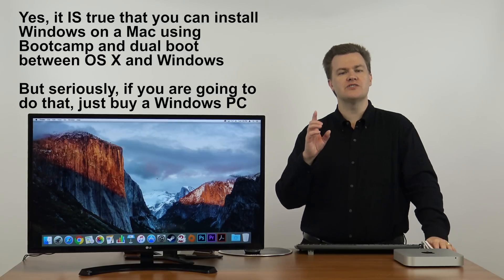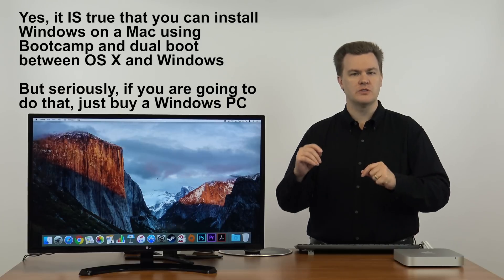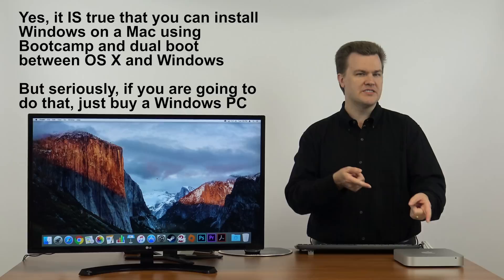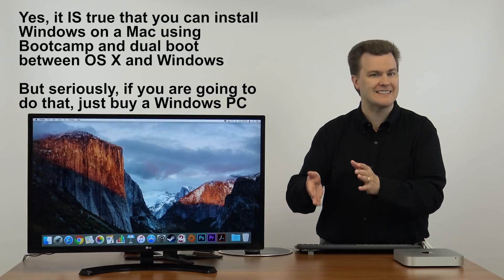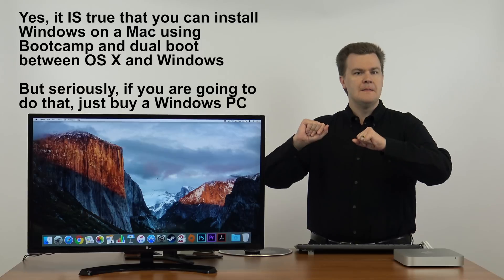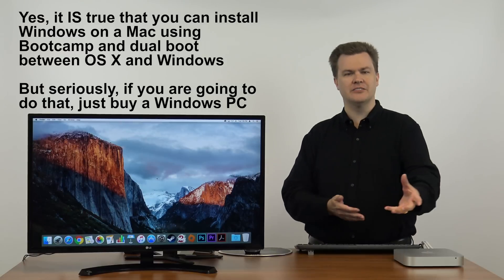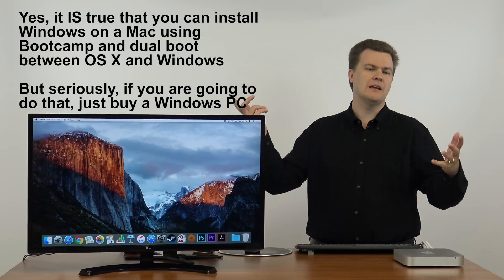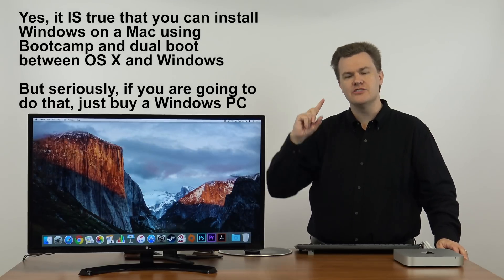It is true that you can install Windows on this in a dual-boot configuration using Bootcamp, and if you boot into Windows, yes, all those games will play — although not really on this hardware because you don't have a dedicated graphics card. But putting that issue aside because there are Macs that have dedicated graphics cards — why did you buy a Mac? If you're going to do that, first of all you have to buy a copy of Windows and then you've got to fight with it. Just buy a Windows PC if you want to play games. I don't recommend Mac.